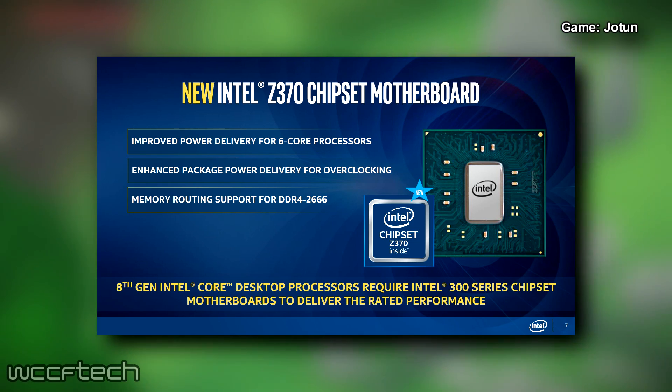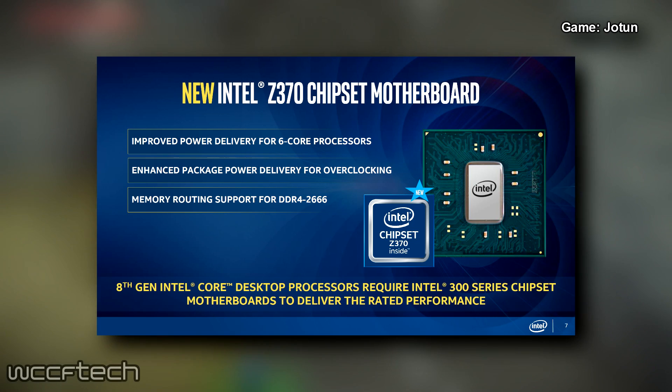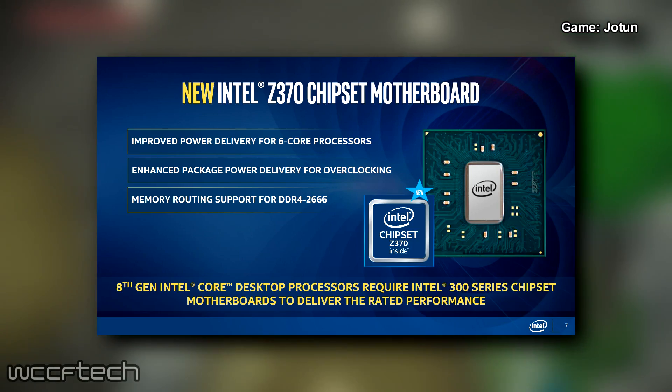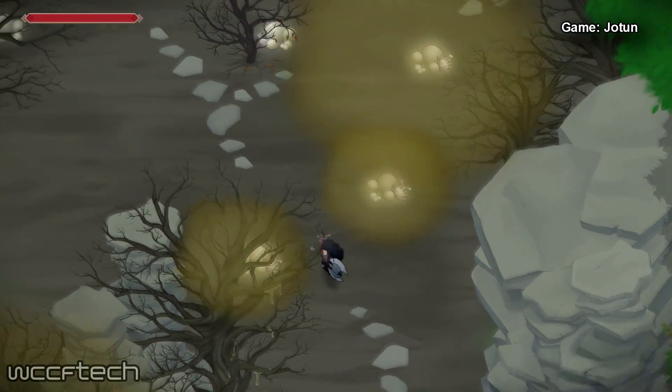The reason cited by Intel is the change in electrical lanes and the power delivery that Z370 improves substantially. We did have a word with some motherboard manufacturers, and while they revealed that Coffee Lake may work with older motherboards, it won't deliver the same level of stability or overclocking as the Z370 series motherboards.